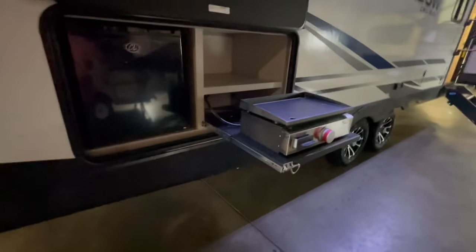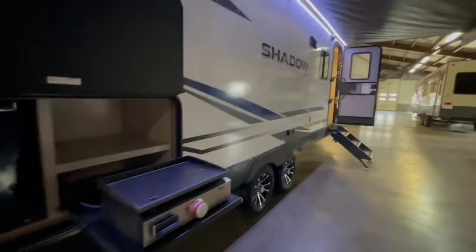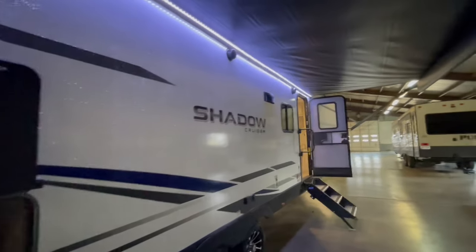There is a small outside kitchen. The outside kitchen features a 110 refrigerator and a gas griddle cooktop. You also have outside speakers.